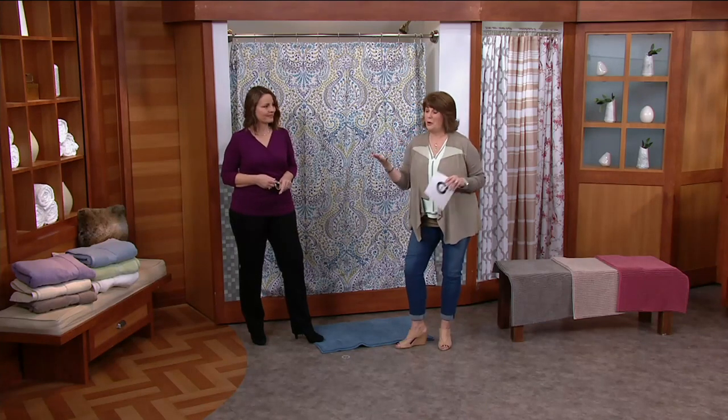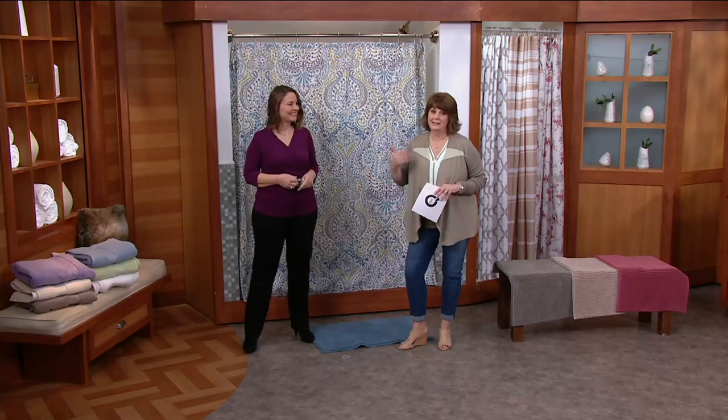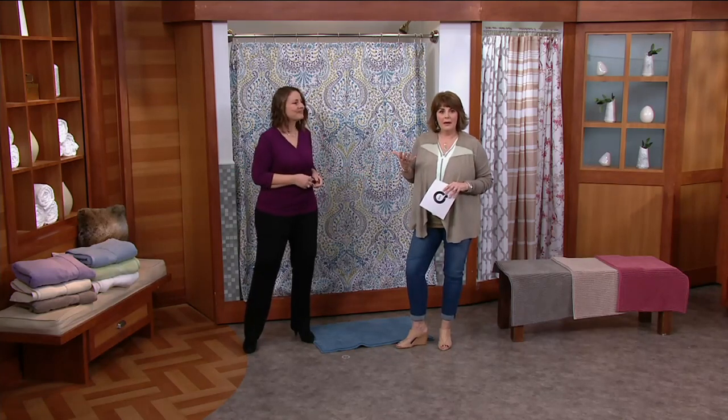Whether it's a small space, whether it's old and run down, whether the tile is from 1980 and you're realizing it's 2017 — or even 1940 — how do we cover it up and make it look a little more modern?